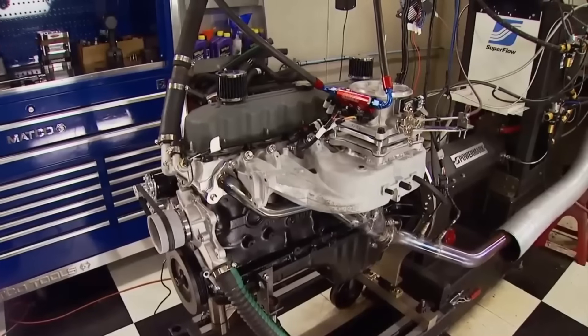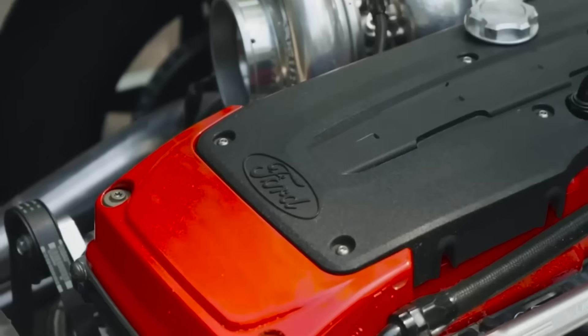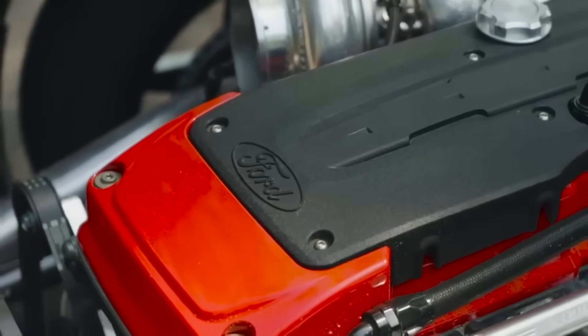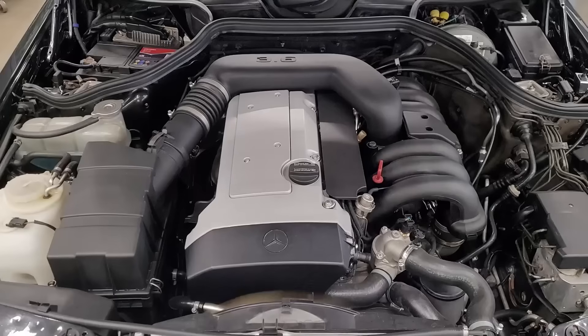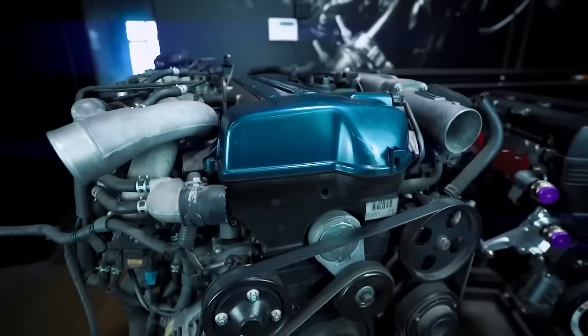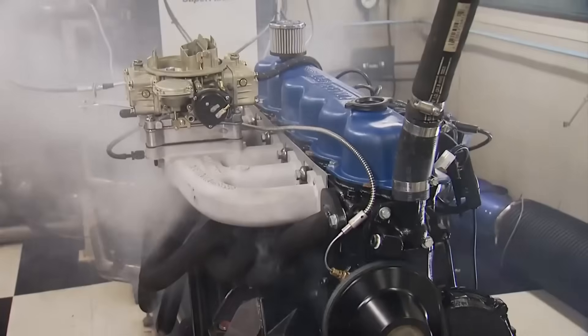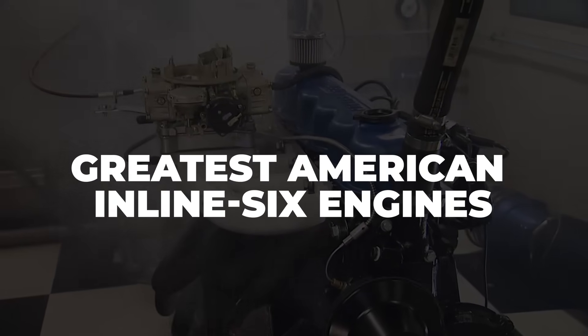Some engines are built to perform, while others are built to last. But a rare few manage to do both so well that they become legends. These machines have stood the test of time, shrugged off abuse, and outlasted even their own manufacturer's attempts to phase them out. So what makes them so unstoppable? Today we're diving into the greatest American inline-six engines that just won't quit.